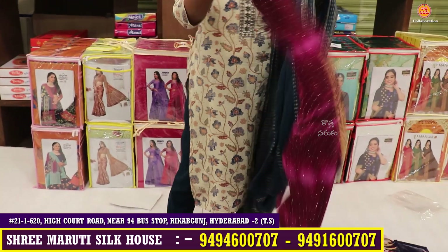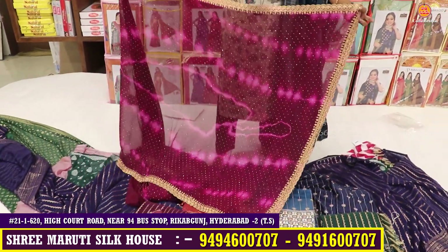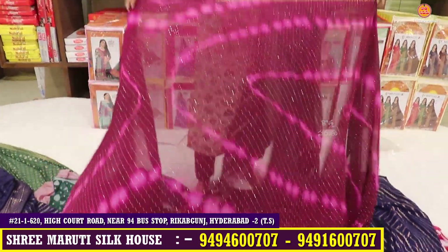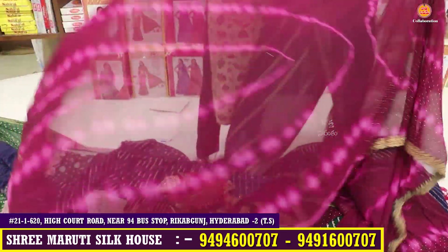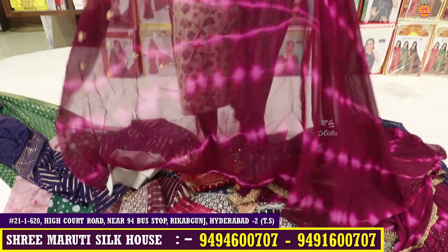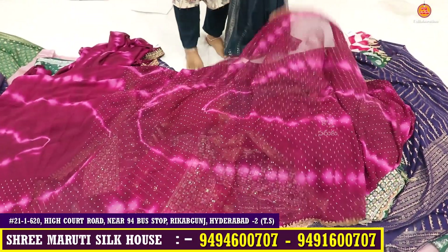This dress is open, it has a Shibori print with 4 sets. When you buy this dress it is a normal price for 750 or 800 rupees. The blouse also has work on front and back, and here I will give this dress at the offer price.